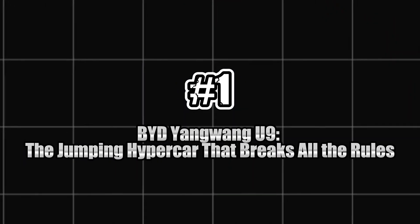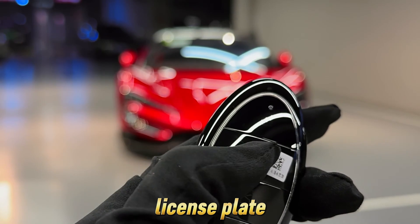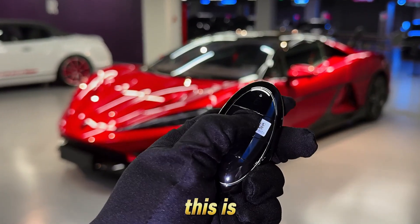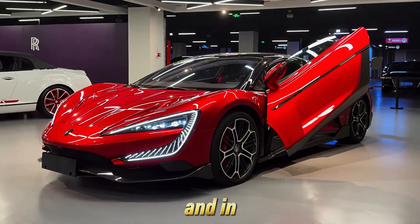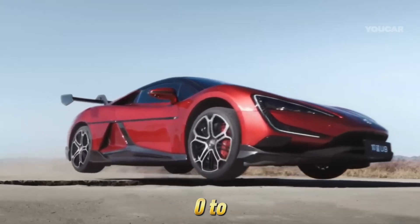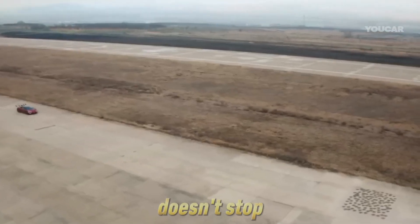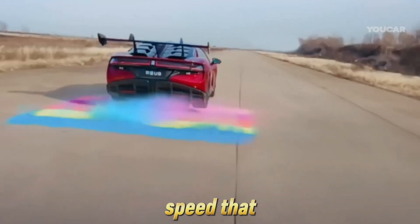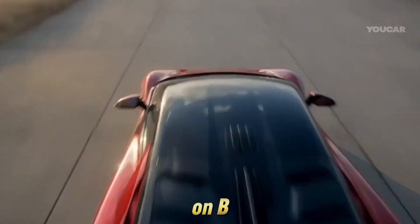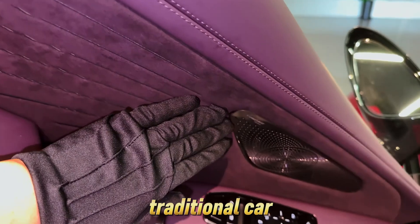Number 1: BYD Yangwang U9 — the jumping hypercar that breaks all the rules. This is a four-door hypercar that doesn't just compete with Tesla — it makes Tesla's fastest cars look safe. The U9 launches from 0 to 60 in just over 2.3 seconds, and if you push it a little harder, it'll tear through the quarter mile in under 10 seconds, not stopping until it hits a blistering 192 mph. But here's what truly sets the U9 apart: it's built on BYD's revolutionary quad-motor platform, which gives each wheel its own motor and independent torque control.